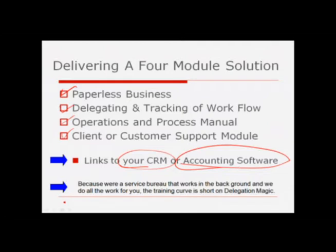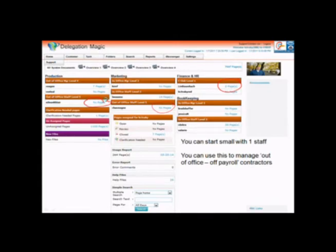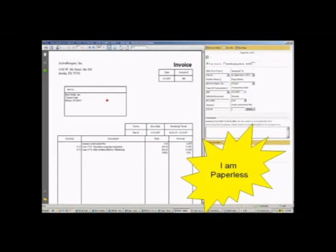Because we're running as a service bureau in the background, we do all the work and that makes the training curve short. This is what your dashboard will look like when you start using Delegation Magic. You can start with this view as one person — maybe you're just the only person that works there. You can go paperless with this, and you may decide that you want to put on some additional staff working part time from home. You can use this to manage those out-of-office part-time contractors. Anyone that wants to look at a document simply clicks on their name, clicks on the document, and it pops up on the screen. It's a very easy way to become paperless.